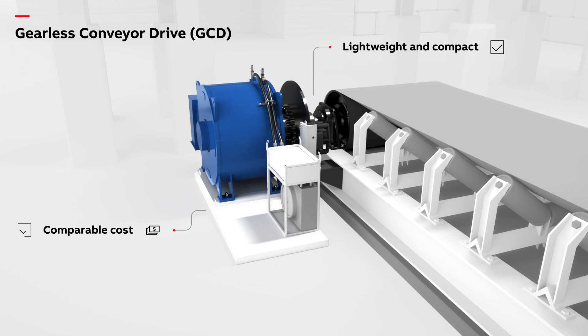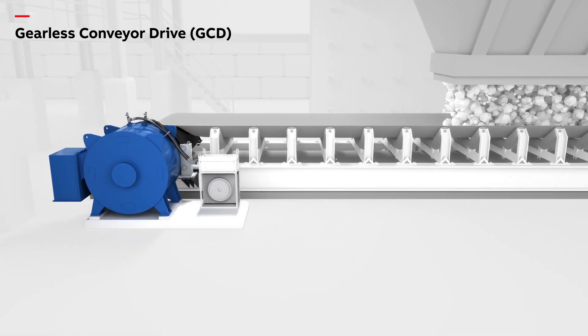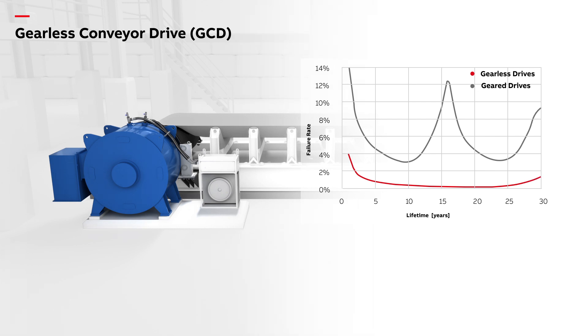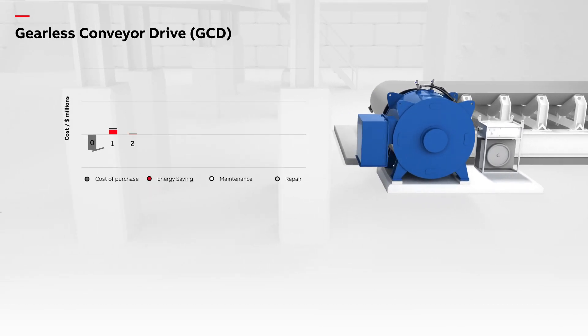The cost of buying a system is now comparable to that of a traditional solution. Less can now go wrong, increasing reliability while reducing maintenance costs. Reliability calculations have shown a 50% lower failure rate for the gearless conveyor drives, and the service life can be 10 years longer than the traditional solution.